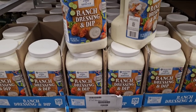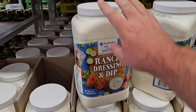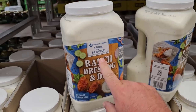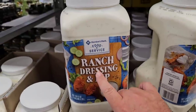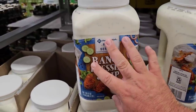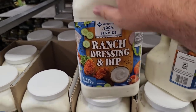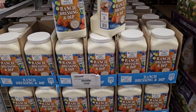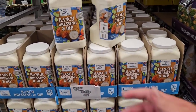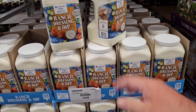We get a lot of good comments on the Members Mark Ranch dressing and dip. I've never tried it, but it is up — this used to be $10.98 and it's now $11.72, so another price increase. But some people swear by this. The unfortunate thing about shopping at Sam's Club is there's no small way to taste anything. You pretty much have to buy it and roll the dice.